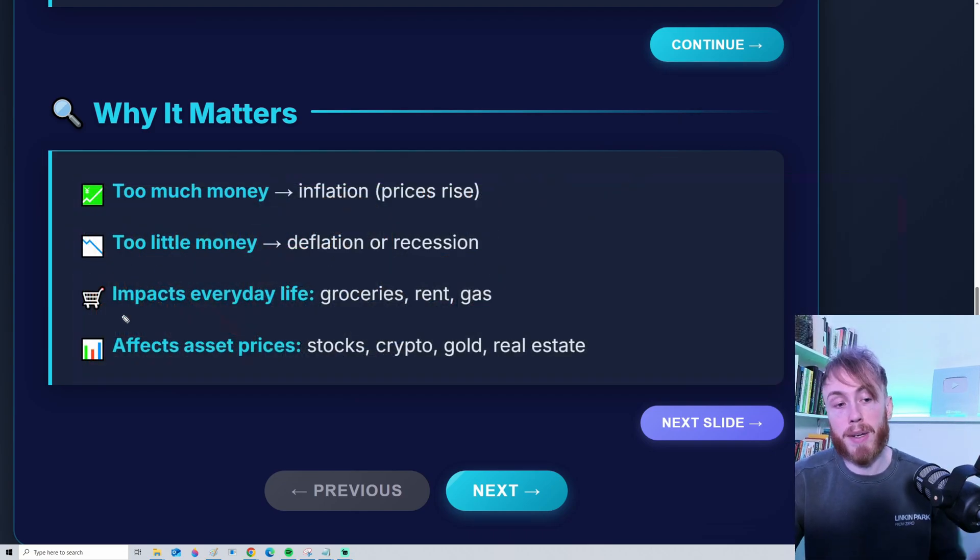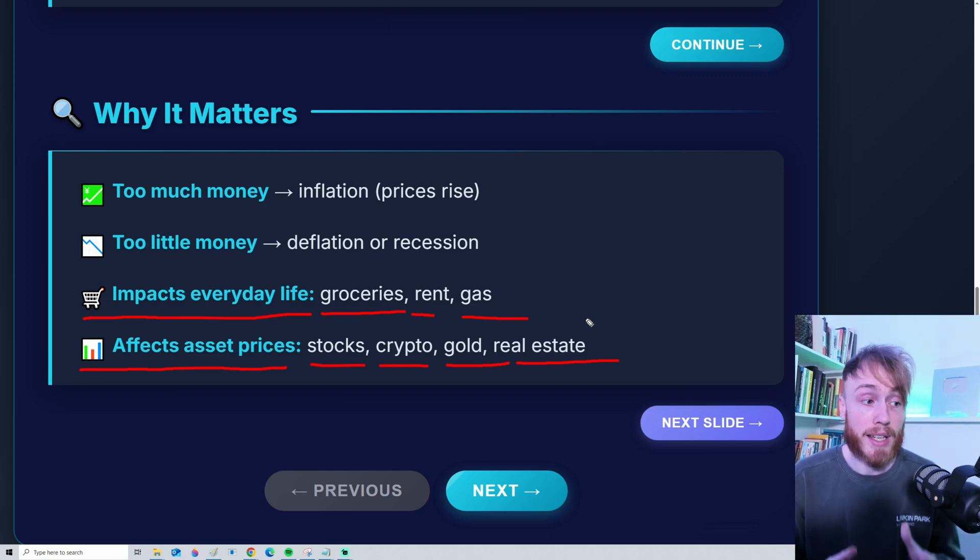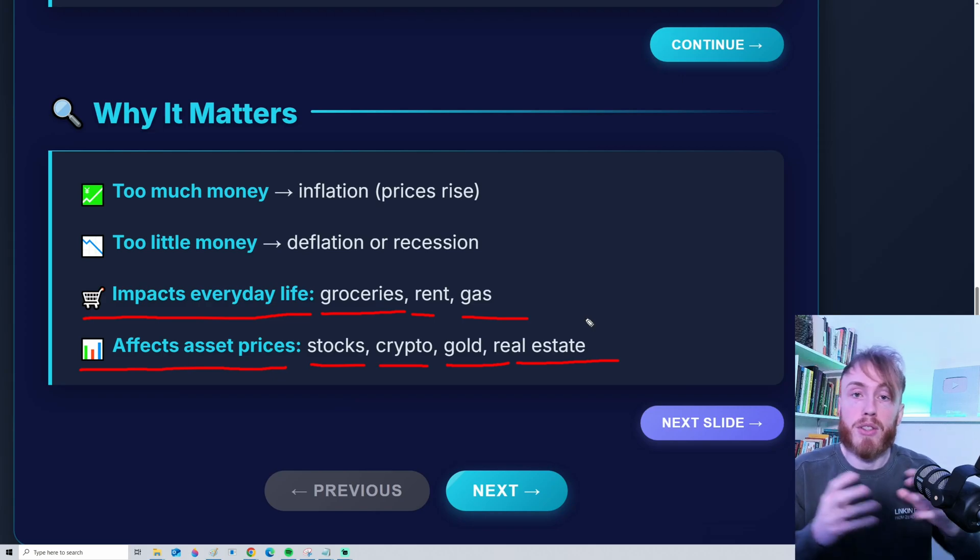Money supply impacts both everyday life — things like groceries, rent, gas, and so on — but also, super importantly, it affects asset prices: things like stocks, cryptocurrency, gold, real estate, your house, and so on. Everything is impacted by money supply. And that is why, in my opinion, money supply is one of the most important metrics to follow.